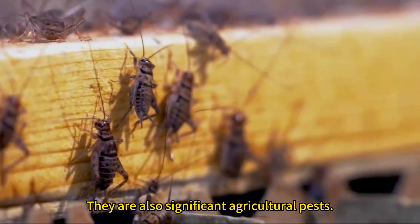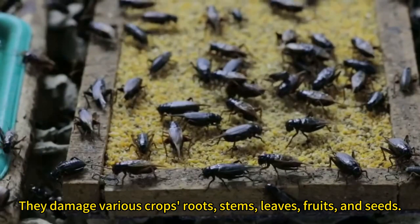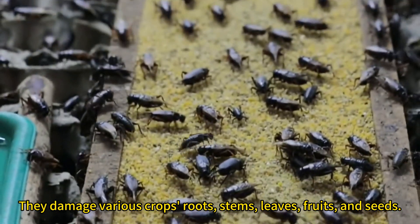They are also significant agricultural pests. They damage various crops' roots, stems, leaves, fruits, and seeds.